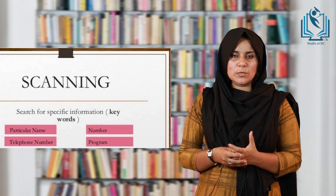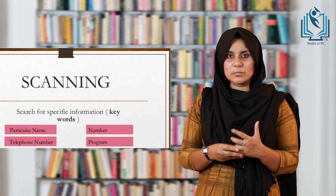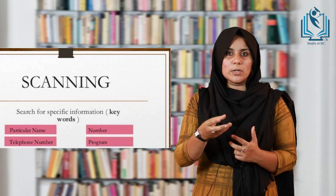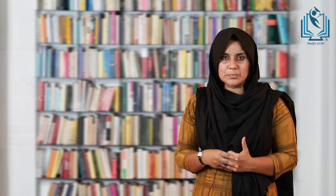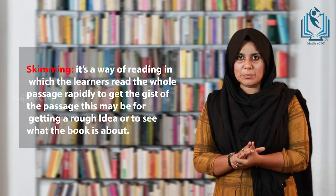In scanning, you may not read from the beginning to the end. For example, if you want to find the meaning of a word from a dictionary, you will start from V, then I, then R — and probably find the word and its meaning. Skimming is a way of reading in which the learner reads the whole passage rapidly to get the gist of the passage.